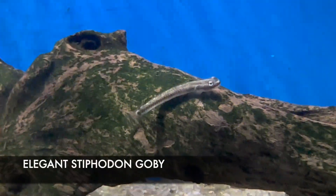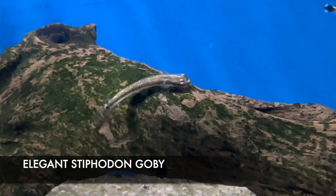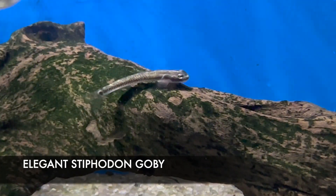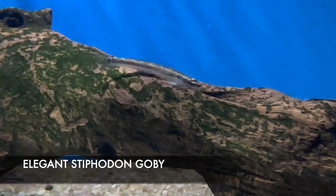We got in some adorable little elegance diphidon gobies. These little gobies like to eat algae and other biomatter off the bottom and sides of the tank, working really well in a planted tank for algae control.